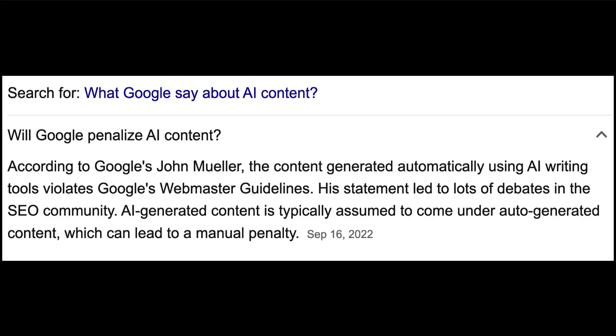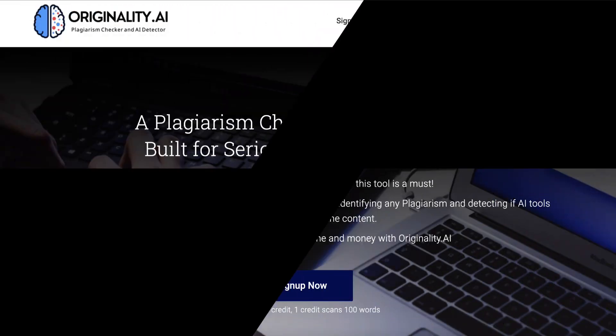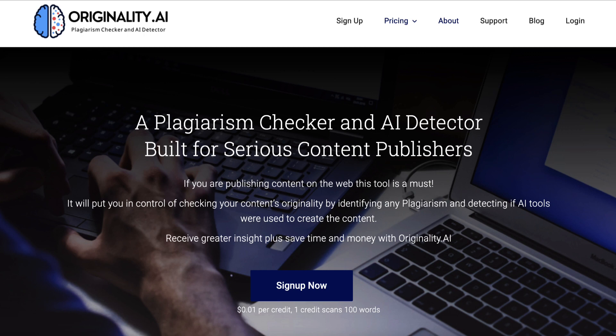But there's a problem. Google has said that AI generated content violates Google's webmaster guidelines and it can lead to a manual penalty. So should you be worried if you are using these tools? I know from experience with my niche sites that AI content can still rank very highly in the search engines.